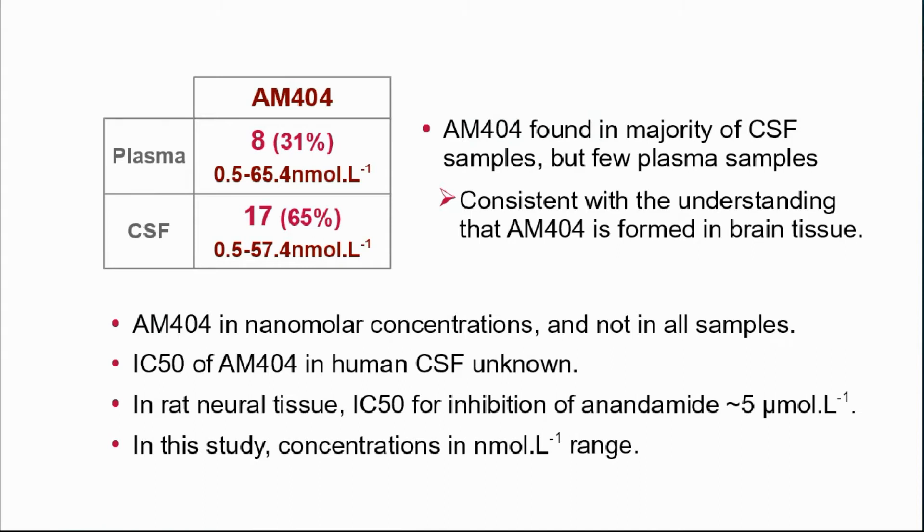The presence of AM404 in a majority of CSF samples but only a few plasma samples is in keeping with the understanding that AM404 is formed in brain tissue.